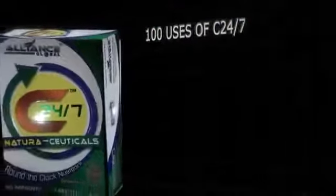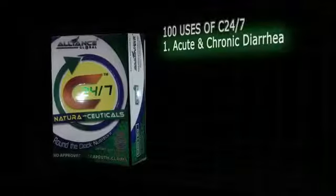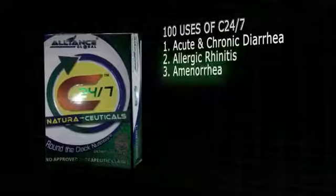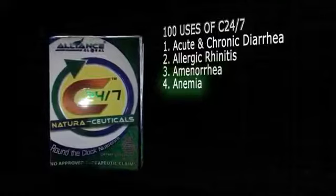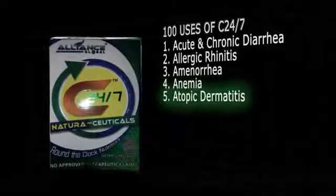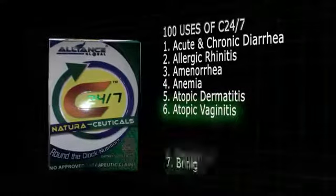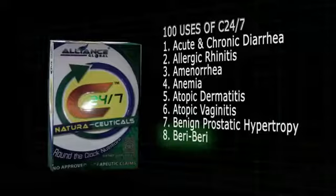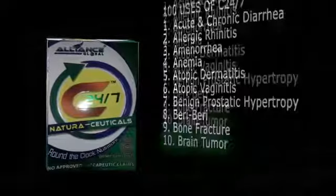100 uses of C247. 1. Acute and chronic diarrhea. 2. Allergic rhinitis. 3. Amenorrhea. 4. Anemia. 5. Atopic dermatitis. 6. Atopic vaginitis. 7. Benign prostatic hypertrophy. 8. Beriberi. 9. Bone fracture. 10. Brain tumor.